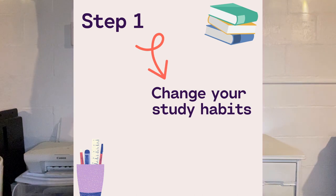Step number one: change your study habits. If you're not doing so great in a class, it's probably because the way you're studying, preparing for exams, or doing homework might not be the best way. There are some things I would recommend you change to see if it improves your test-taking skills or your understanding in the class.